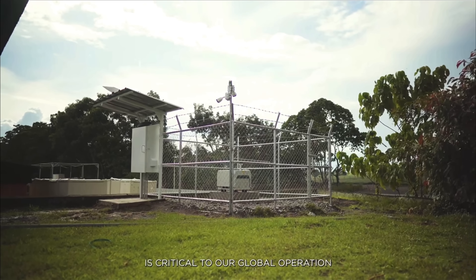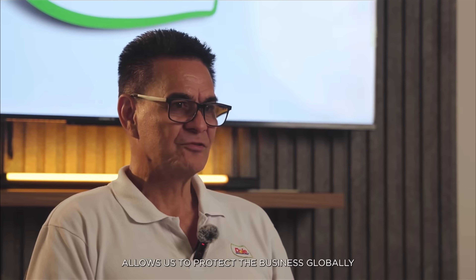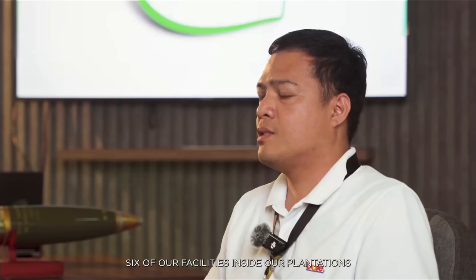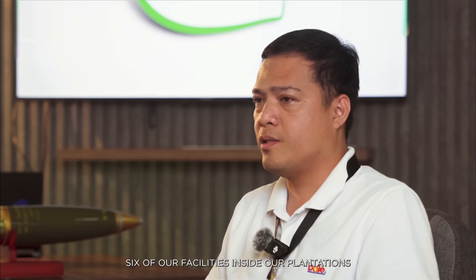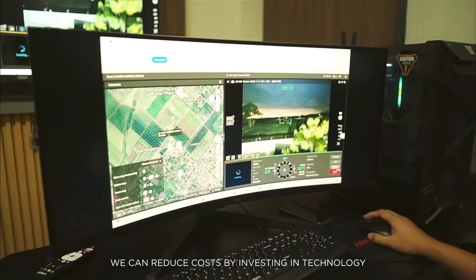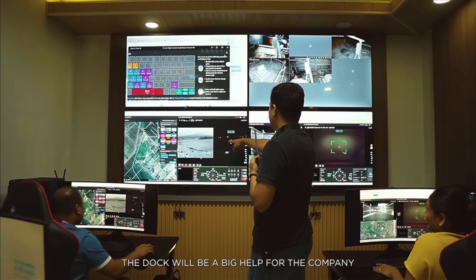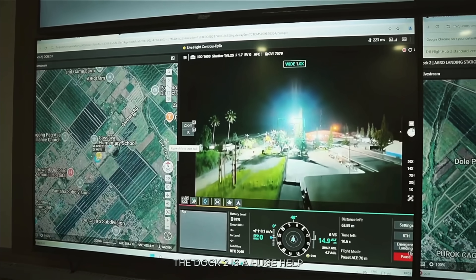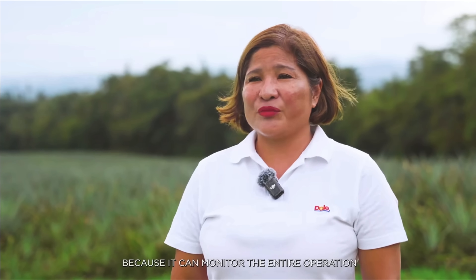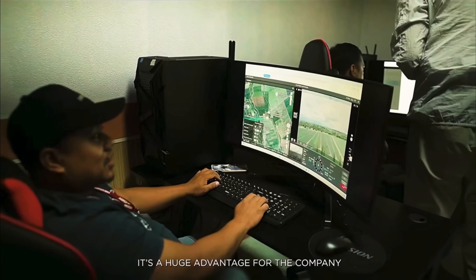With DJI I have no doubt it is critical to our global operation — it allows us to protect the business globally. We've got seven units positioned in six of our facilities inside our plantations, and one will be a mobile unit. We can reduce costs by investing in technology, so the drone dock could be a big help for the company, especially for food loss prevention — a huge advantage for the company.